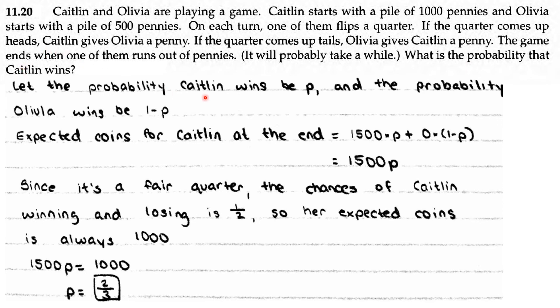Let the probability that Kaitlyn wins be P, and the probability that Olivia wins be 1 minus P. The expected coins for Kaitlyn at the end is 1,500 times P plus 0 times (1 minus P), because P is the probability of Kaitlyn winning and 1 minus P is the probability of Olivia winning. In total, there are 1,500 coins, so the expected coins for Kaitlyn is 1,500P.